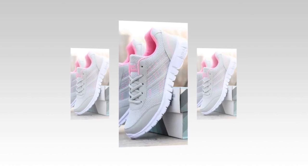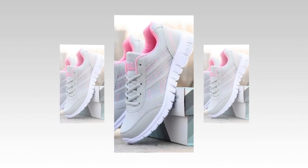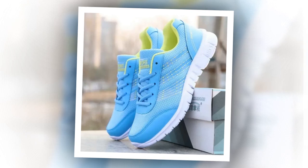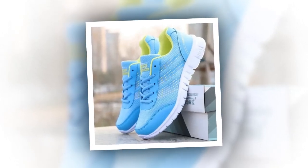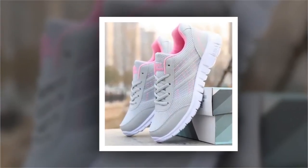Hey everyone, welcome back to our channel — your go-to channel for in-depth shoe reviews. If you're new here, don't forget to subscribe and hit the notification bell so you never miss out on our latest reviews. We're diving into a detailed review of what could be the best shoes for standing all day for women: the QRLQHY sneakers. Let's get started.